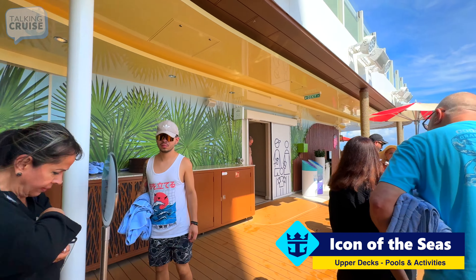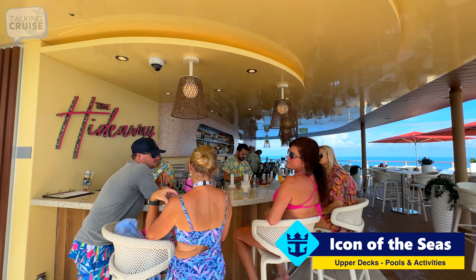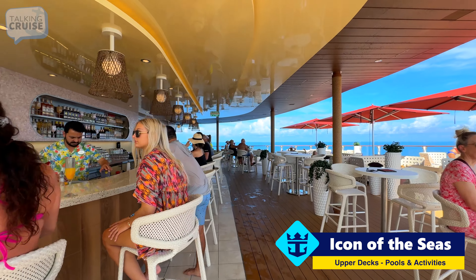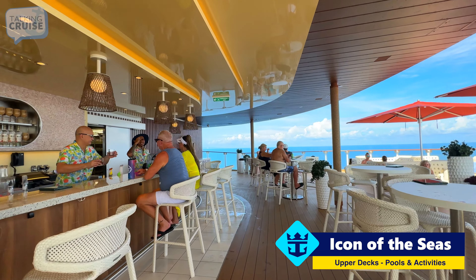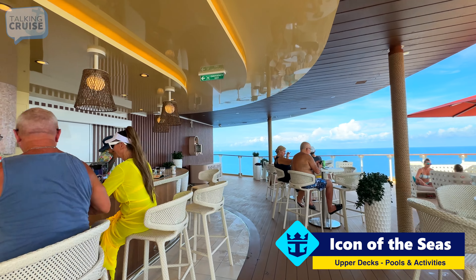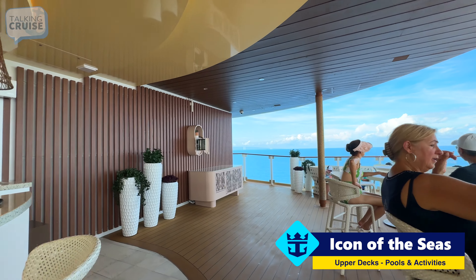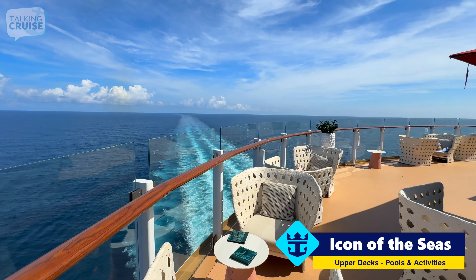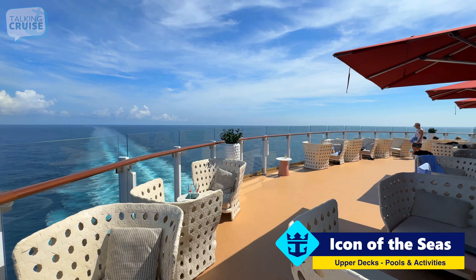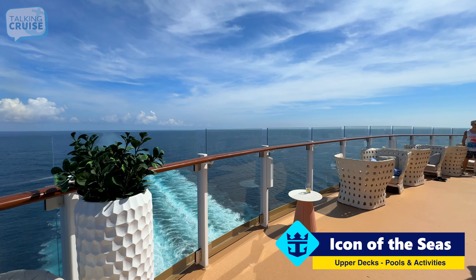Here we are at the Hideaway Bar, exclusively for the adult section of the Hideaway. It's quite nice with a good amount of shaded area. We're on our way to Mexico right now and it is stifling out here. But you have really nice aft views from this bar area — a great place for sail away.